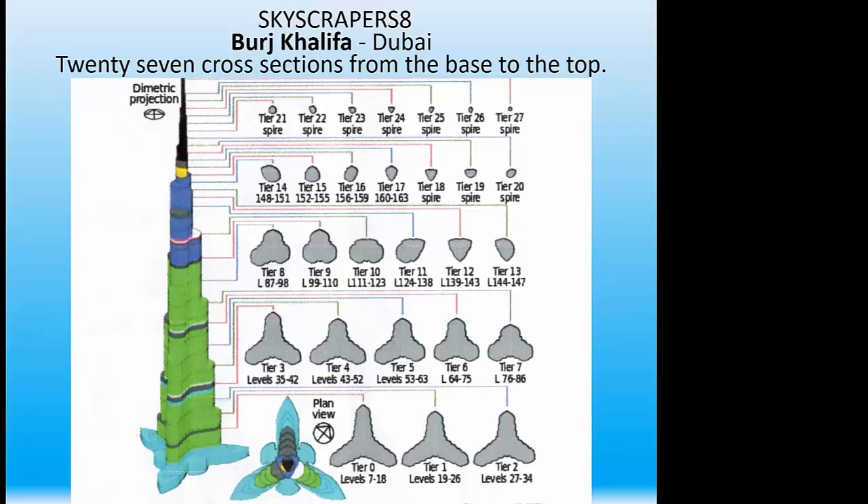Going from the bottom at the lower left — this is on the ground — up above the ground floors 7 to 18, 19 to 26, and so forth as we go up the tower. This tells you what levels exist all the way up to the top tier, and then there's just a small pole going all the rest of the way up.